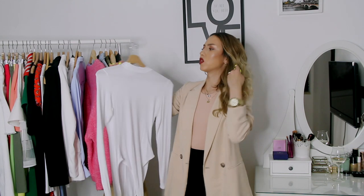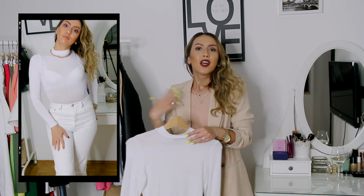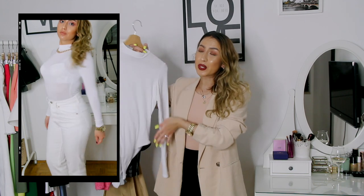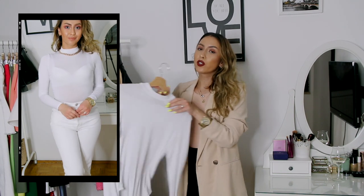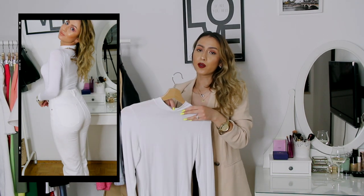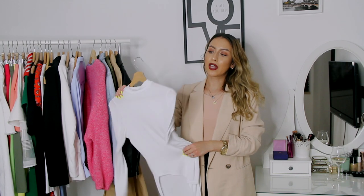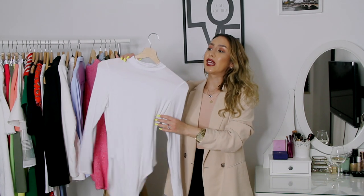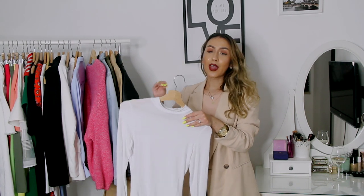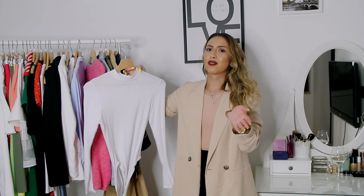Next item is this turtleneck bodysuit. I don't just have a plain turtleneck — I love turtleneck bodysuits because you can style them in more ways. Having a turtleneck in fall and winter is a great way to layer outfits. I actually made a video on how to style turtleneck bodysuits. I decided to include it because it's definitely a must-have, and if you don't have a turtleneck yet maybe consider buying a turtleneck bodysuit because from my personal experience it just works better.